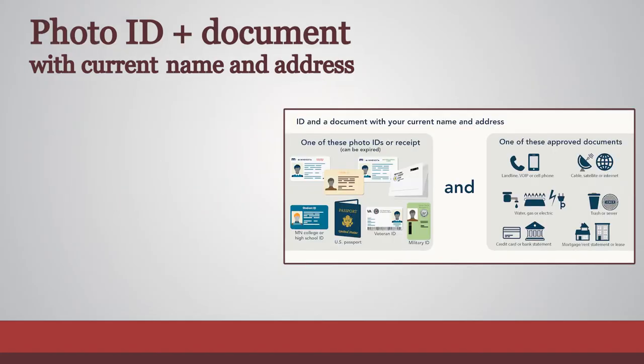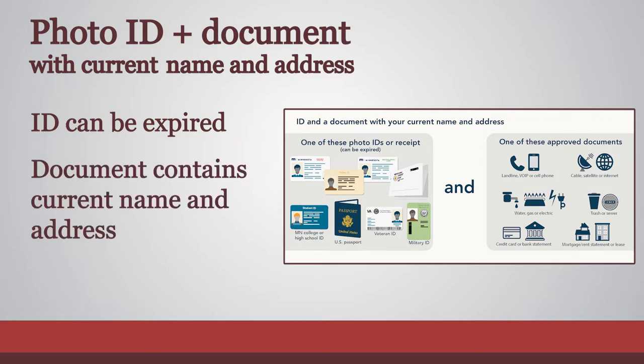If a voter does not have a valid ID, they can present a photo ID, which can be expired, along with a document showing their current name and address.